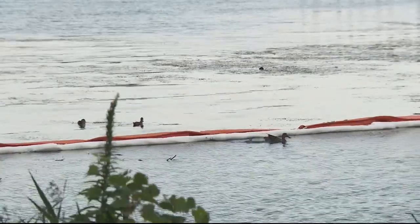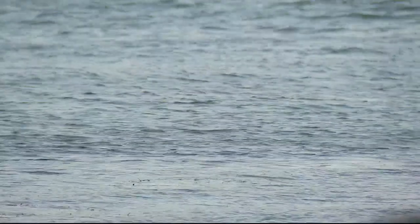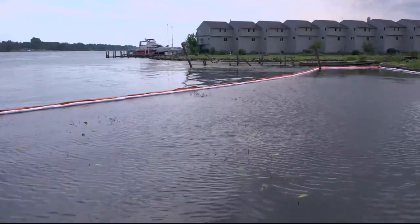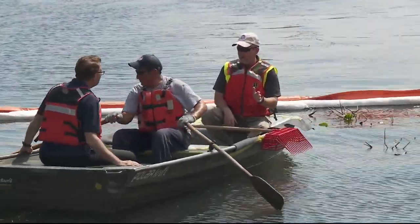Those ducks are okay too. In fact, there were no injuries. The water is safe to drink and there wasn't that much contamination in the Detroit River. It could have been a much larger problem.